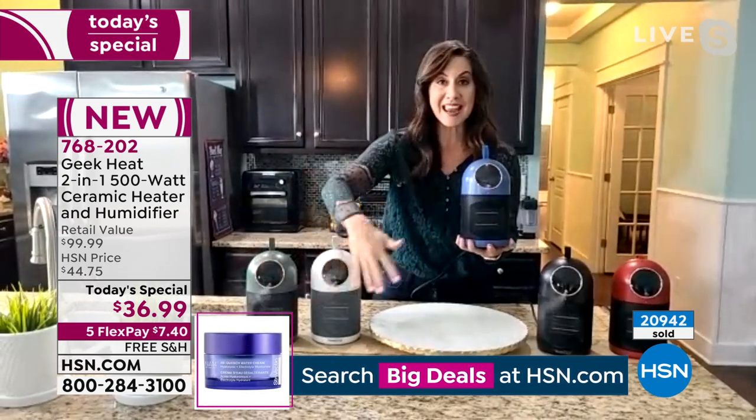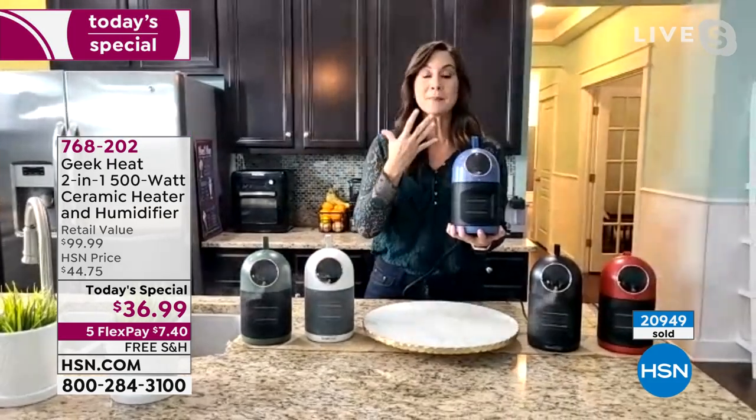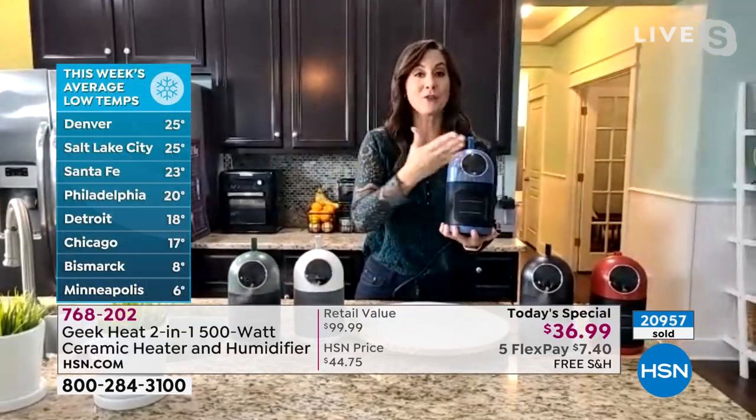So all of the moisture you're seeing is being added to the air and to your lips, your skin, your hair, your furniture, your plants — everything is going to look and feel better.